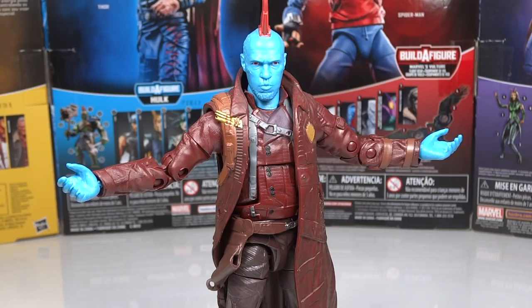My favorite Marvel Legends figure of the year for 2017 has to be — Mary Poppins? Yes, Yondu from the Titus Build-A-Figure Wave. This was a figure I was looking forward to, and though I didn't think it would be super fun, getting it in person I was very much impressed. The whole thing is completely new sculpt. The detail is spectacular, and the accessories are top-notch — he comes with a magical effect piece that makes it look like his arrow is flying around, which is super cool and unexpected for Marvel Legends, as well as two head sculpts.